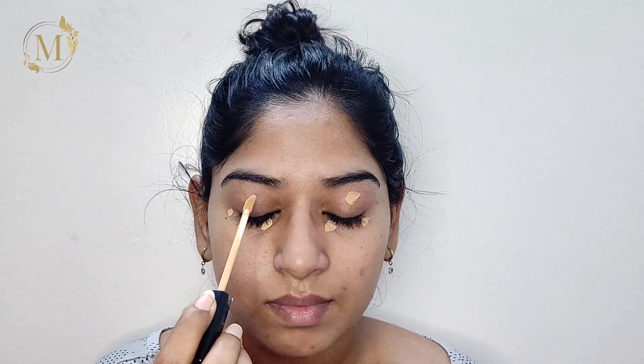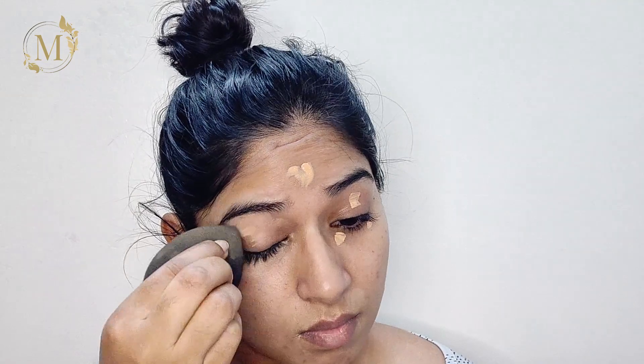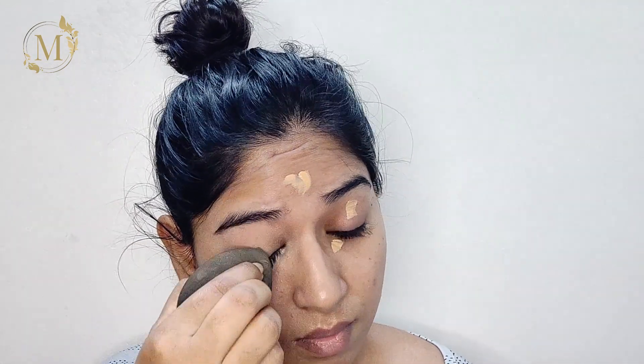I'll be using this concealer from Maybelline New York in the shade 30 Honey. Next, I'll be using this foundation from Maybelline New York in the shade 238 Rich Tan.